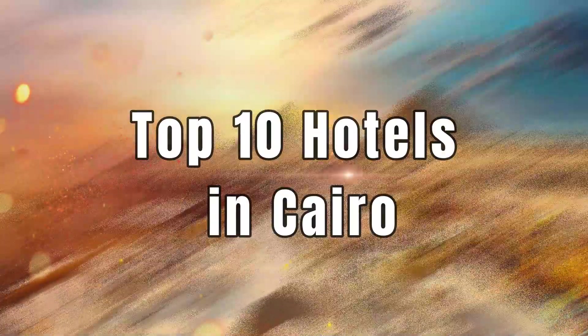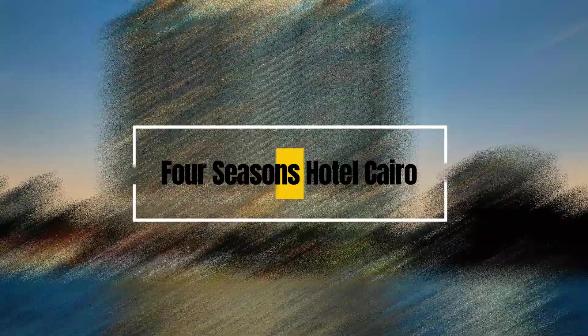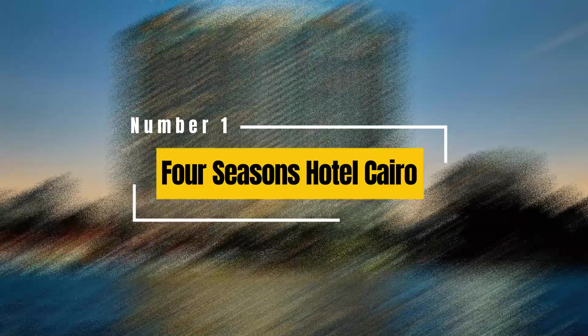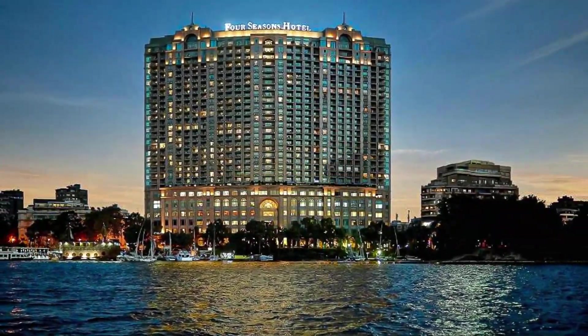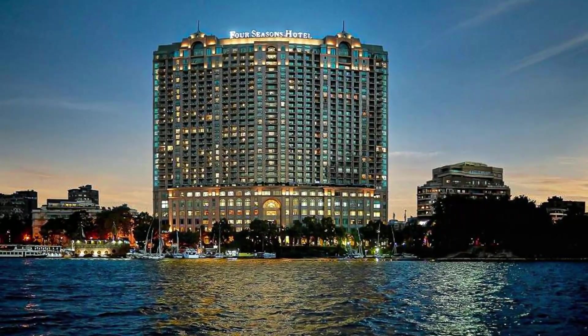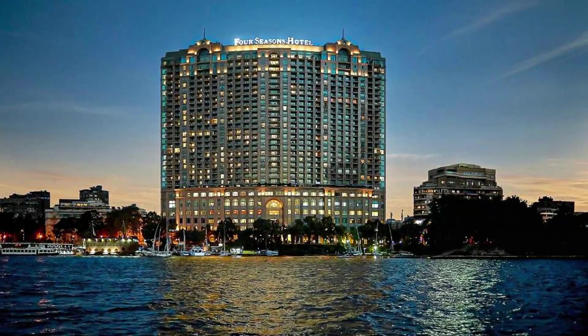Here are the top 10 hotels in Cairo. 1. Four Seasons Hotel Cairo at Nile Plaza. This luxurious five-star hotel offers stunning views of the Nile River and features spacious rooms, excellent dining options, a spa, and a rooftop pool.